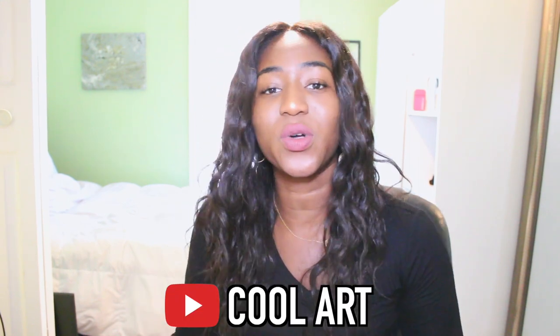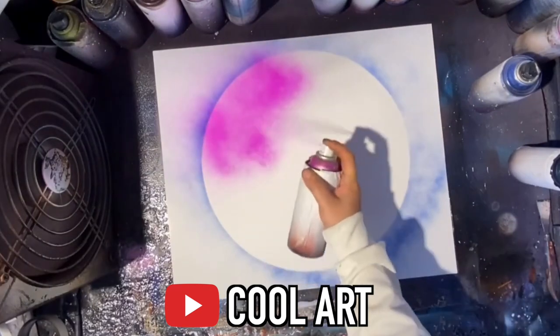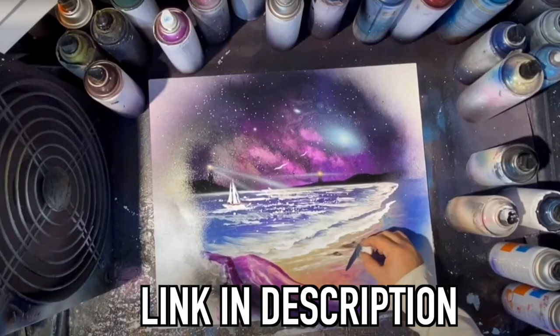Hello guys, welcome back to my channel. If you are new, welcome. Violet here and today I'm looking at the craziest, coolest houses on TikTok and let's just all be jealous together. How about that? Before I get into this video I would like to give a big shout out to the YouTube channel Cool Art - on that channel you'll find beautiful paintings as well as cool art techniques. So if you're into art, that's the channel for you. The link will be in my description box below.